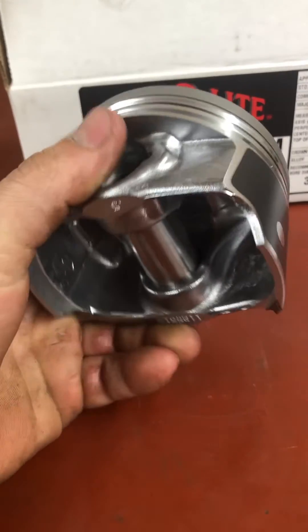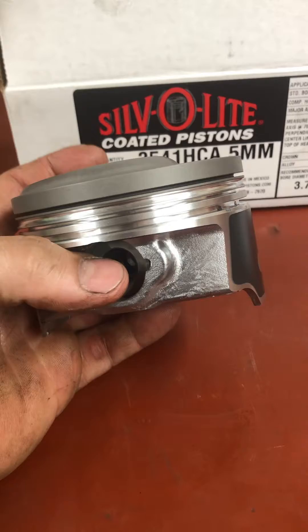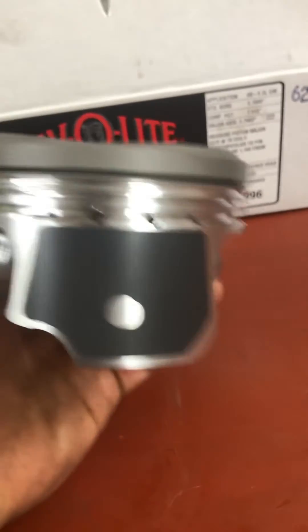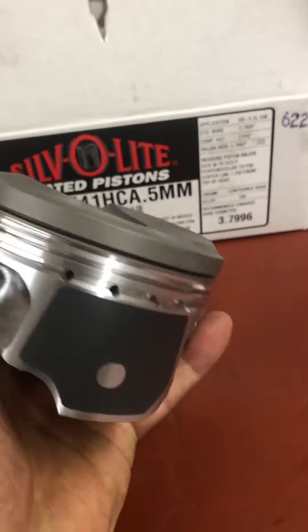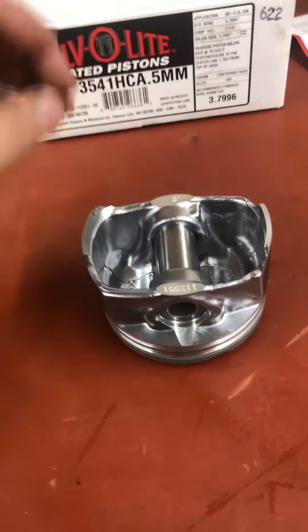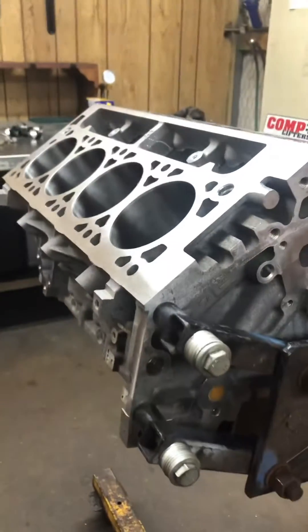These pistons are what they call a hypereutectic piston. That means they're a cast piston but they have a lot of silicon in them, which makes them not expand very much. You can see it's got a coating on the top, a skirt coating on the side, and that little opening right there — on both sides of the piston — is where you set up your outside micrometer to measure your piston for piston-to-wall clearance on the block.